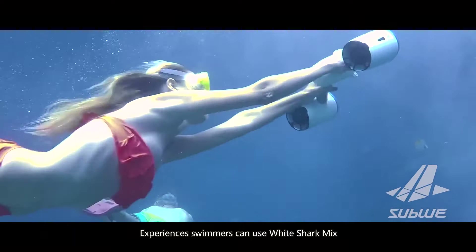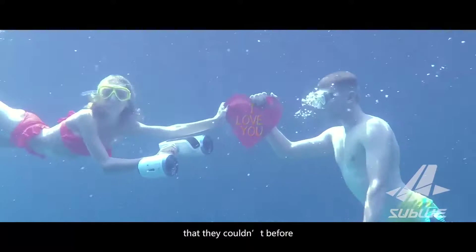Experienced swimmers can use White Shark Mix to dive deep into the water and explore places that they couldn't before.